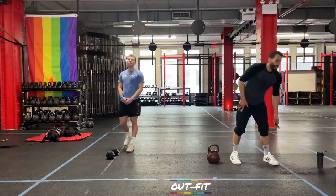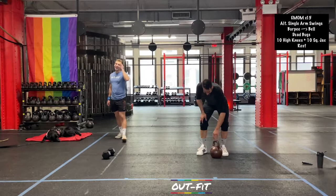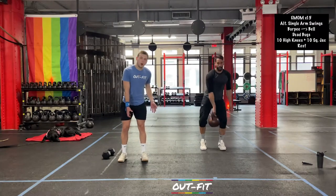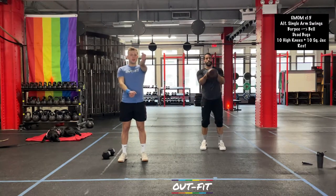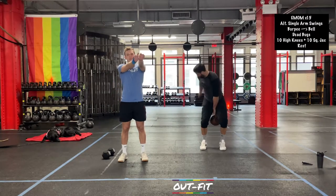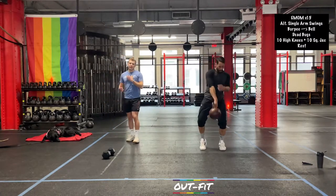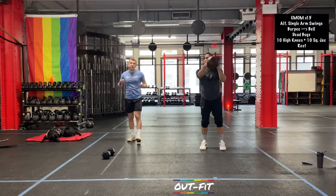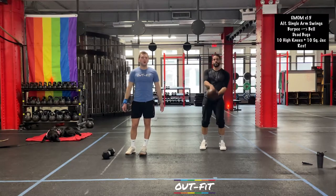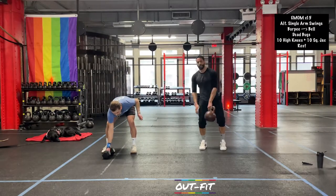Starting in ten seconds — starting with single-arm swings in five, four, three, two, one. Quick trick: as your right arm is swinging up, bring your left arm up early right in front of your face — that's going to help you find the switch moment a little bit easier. If you're really struggling with the switch, you may do five swings on your right and five swings on your left rather than risk dropping the bell. With 30 seconds in, we've got about 20 seconds to go — next station is going to be burpees over your bell.